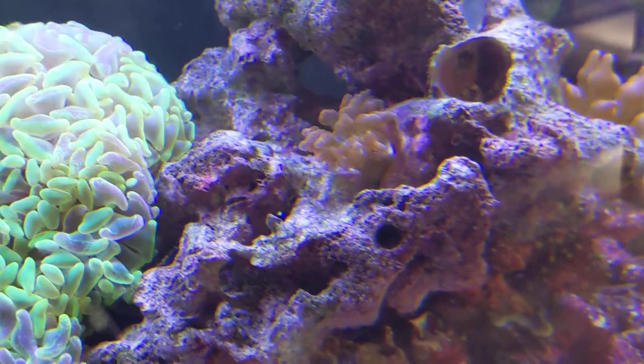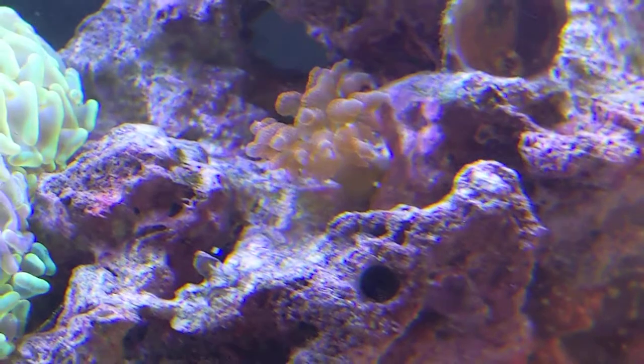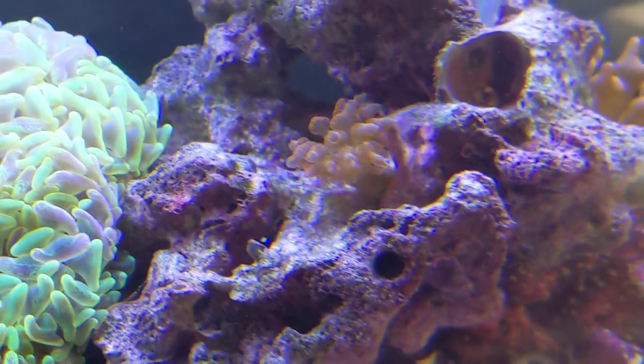Here is a bubble tip anemone that just grew out of the rock, which is kind of weird.